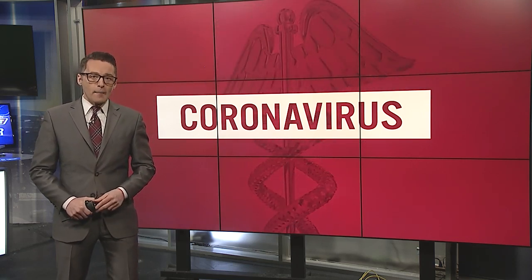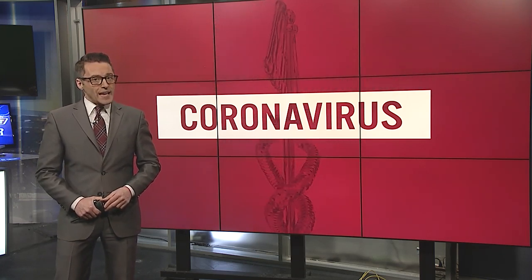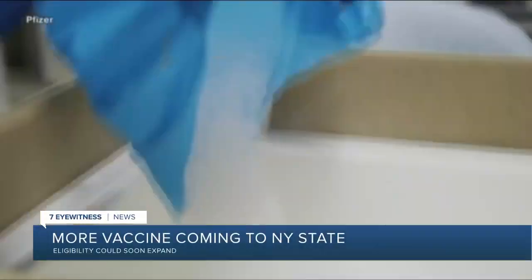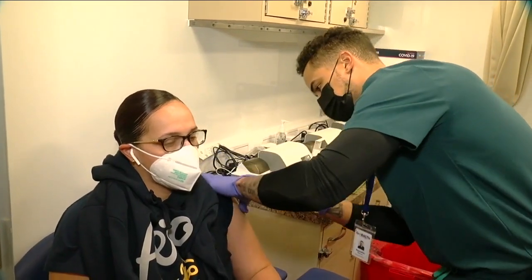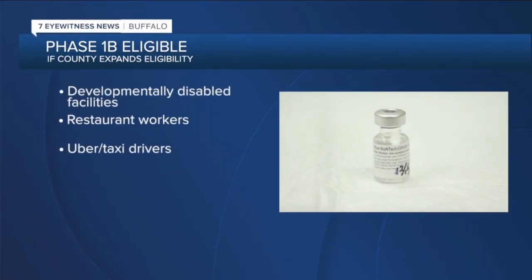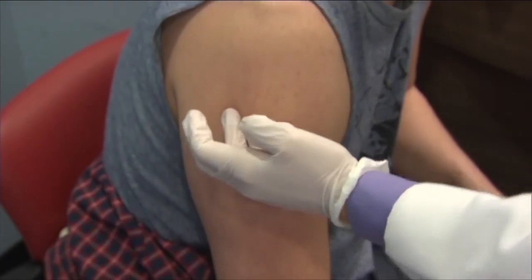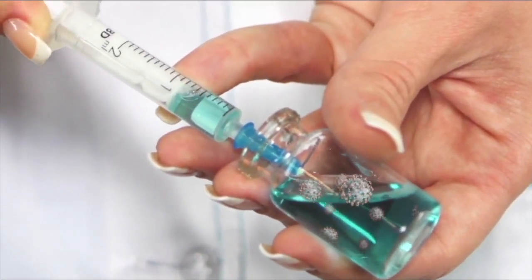A bump in supply from the federal government may make even more people eligible. The state says counties can expect 20% more doses of vaccine over the next three weeks, giving additional flexibility for local governments. Counties are expanding Phase 1B eligibility to include people in developmentally disabled facilities, restaurant workers, and Uber and taxi drivers. But Erie County says eligibility cannot expand there — this month's doses will help the county reschedule 9,000 appointments that were canceled due to low supply.